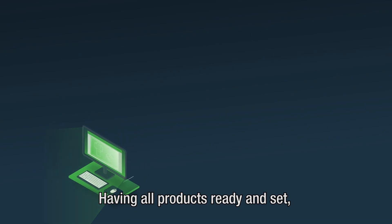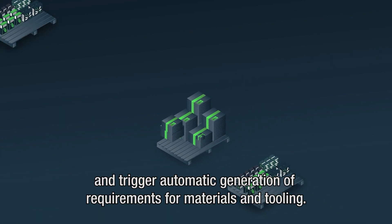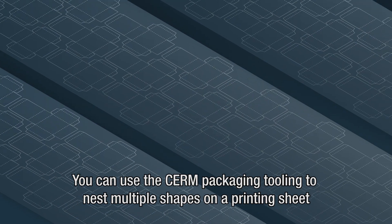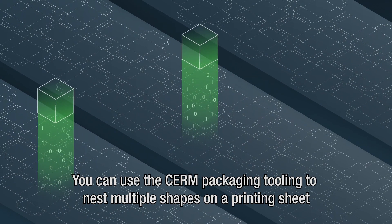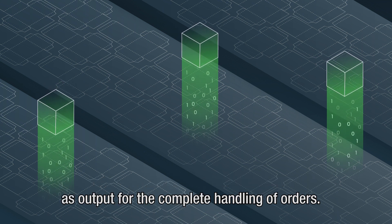Having all products ready and set, you can seamlessly create your production jobs from incoming sales orders and trigger automatic generation of requirements for materials and tooling. You can use the CIRM packaging tooling to nest multiple shapes on a printing sheet as output for the complete handling of orders.